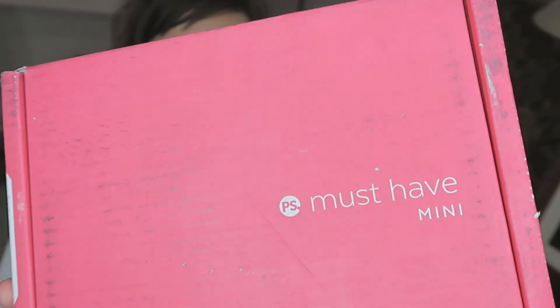Hi everyone, today I wanted to share my PopSugar Must-Have Mini box. I think these are new for the month of April. I already filmed a video today which was Birchbox, but then this showed up and I really wanted to open it and see what the mini box was like. I figured maybe somebody else would too, so I thought I would unbox it. This is the mini size — it fits comfortably in one hand — and it's a little smaller than the regular PopSugar box but has very similar packaging. It just says 'Must Have Mini' on the box.